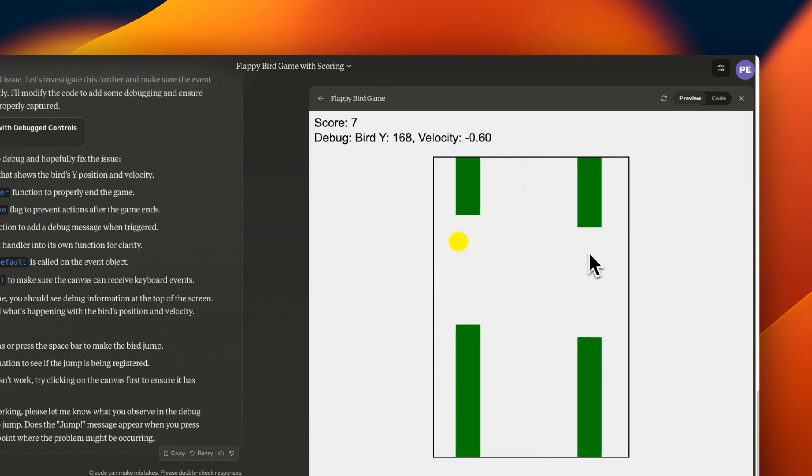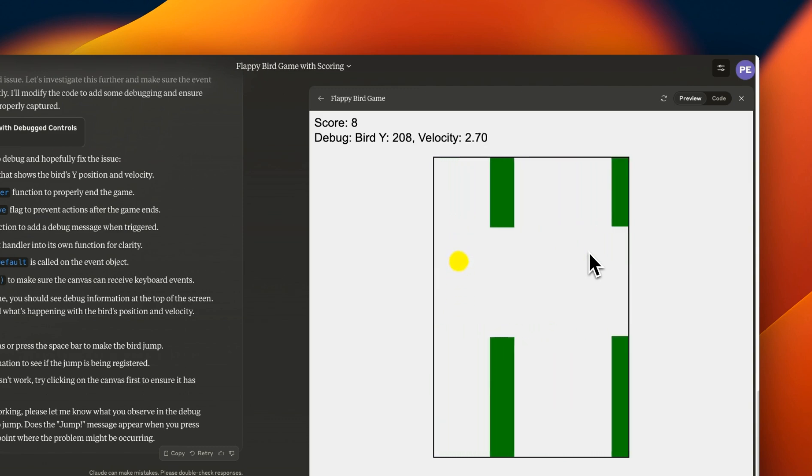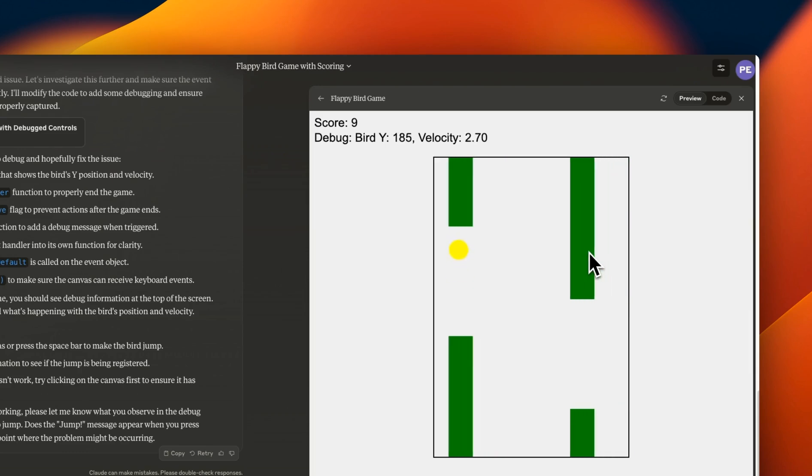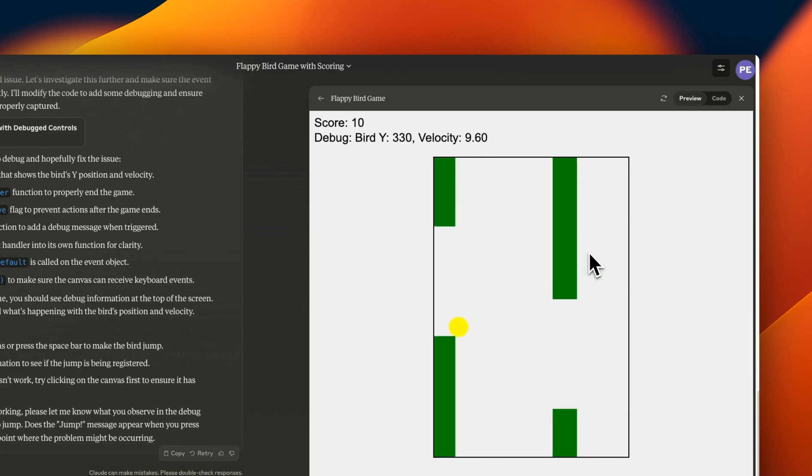The good thing is that you can actually test the code that Claude 3.5 Sonnet writes right here using the Artifacts. So it's a code interpreter, but on steroids. I think it's a lot more useful because now you can interact with the code that the model is generating right here in the same window.